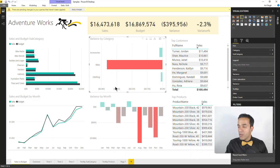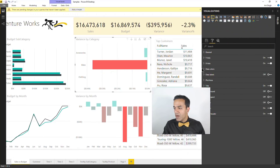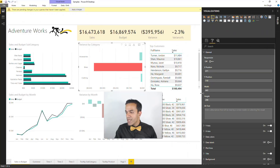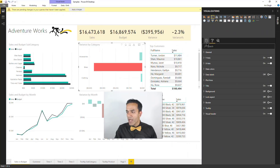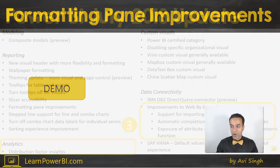The formatting pane is a lot improved — it's a much cleaner design. It's been a busy space, but with some of these tweaks it looks a lot more elegant and easier to use. Kudos to the Power BI team for that quick win.